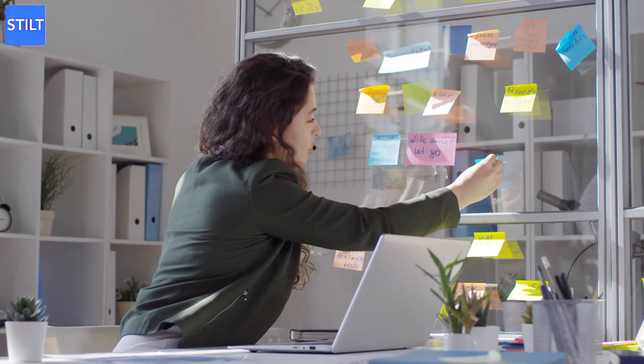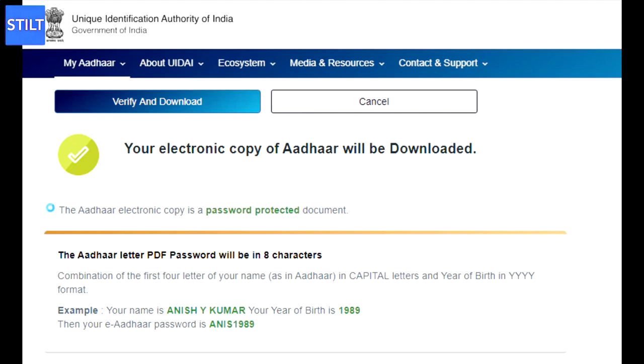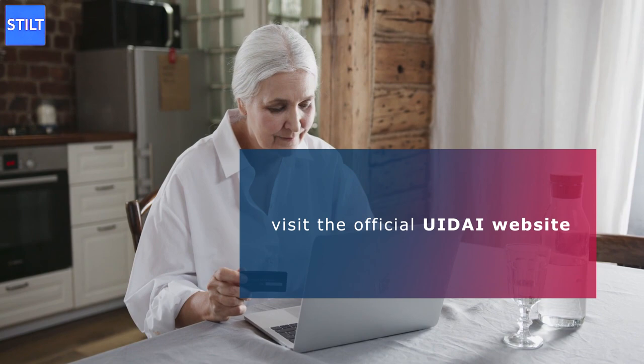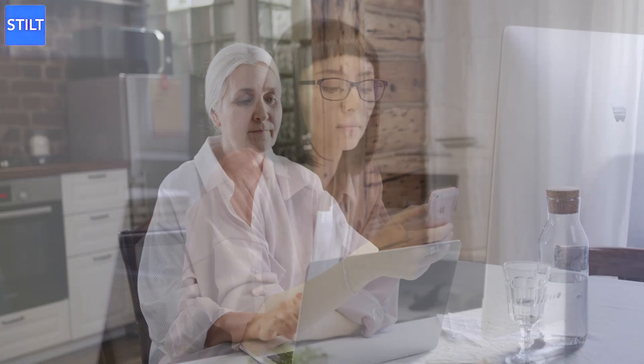eAadhaar: An Aadhaar card is a physical card, but you can also get a digital one. eAadhaar is the digital version of the card, and it also serves as a valid address and identity proof. It will have the same details that your physical card does, and it can be very useful if you don't want to rely on the physical version at all times. To obtain the eAadhaar, you have to go through some steps. First of all, you should visit the official UIDAI website. Then, enter your 12-digit Aadhaar number if you received it. If you didn't get it yet, you can also use the enrollment number, as well as the date and time of your application. These will be present on your receipt.